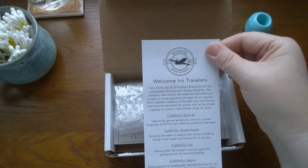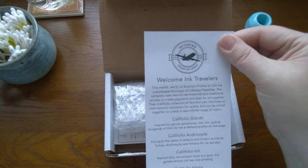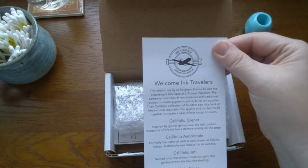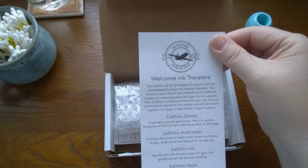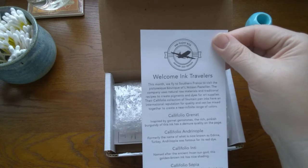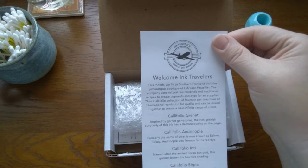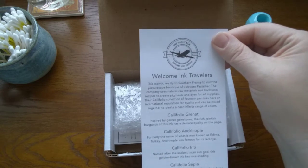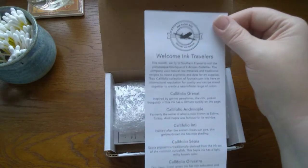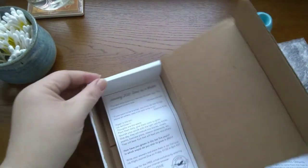This month we fly to southern France - I would love to fly to southern France - to visit the picturesque boutique of L'Artisan Pastellier. I've heard good things about these inks. The company uses natural raw materials and traditional recipes to create pigments and dyes for art supplies. Their Callifolio collection of fountain pen inks have an international reputation for quality and can be mixed together to create a near-infinite range of colors. I love me some ink mixing!